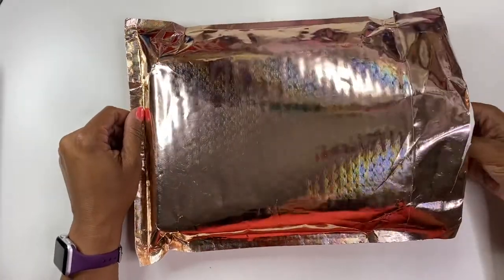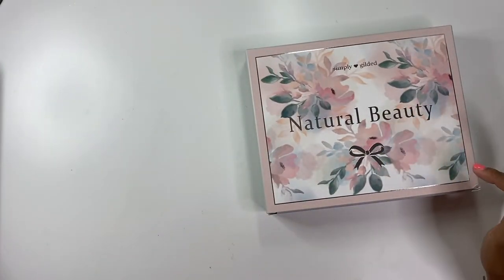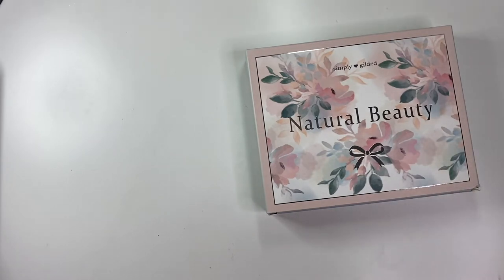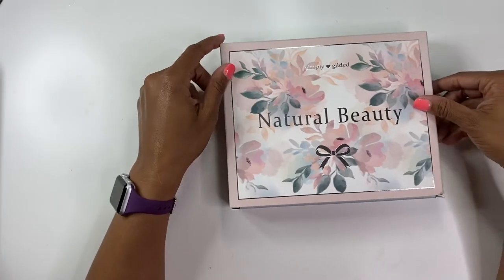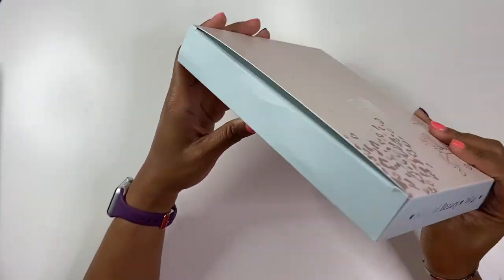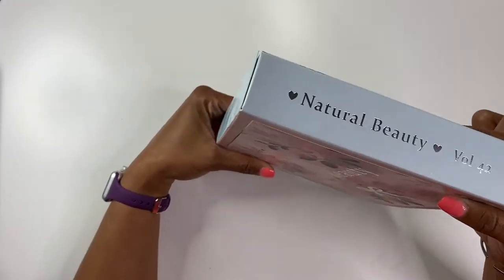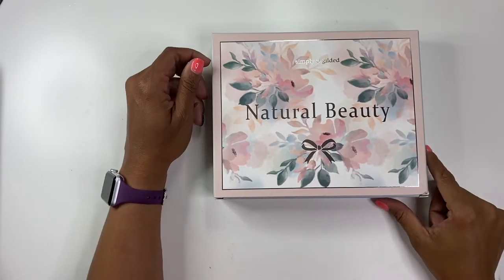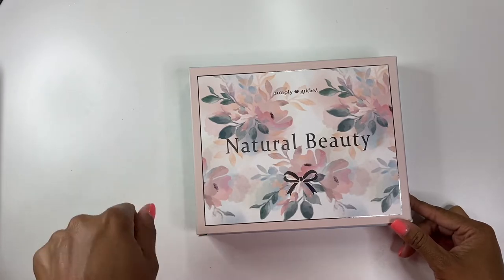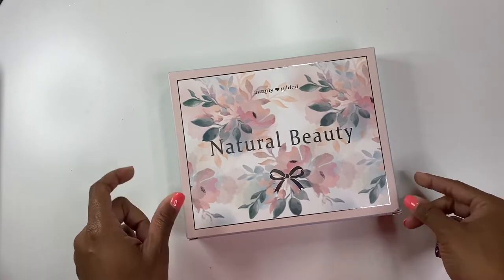Again, thank you so much for being here with me today. In today's video I'm going to be unboxing this Simply Gilded package from the monthly subscription that I get every single month. This particular box is called Natural Beauty and it is so pretty. I'm excited to see what is inside — 'Embrace Your Wild,' this is volume number 42. I consider myself to be a natural beauty because I don't do all that girly stuff, the makeup and all of that. Anyway, I'm gonna stop rambling and open the box.